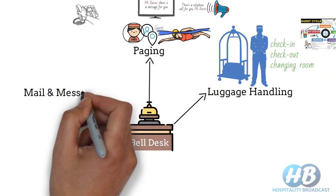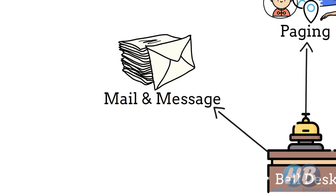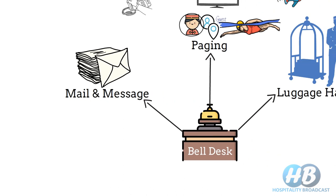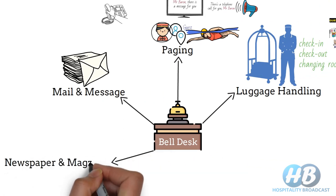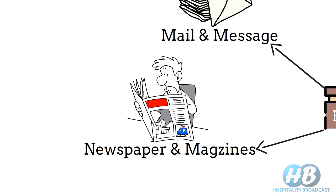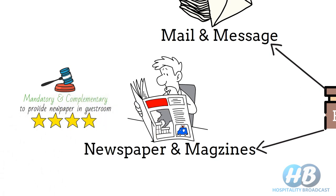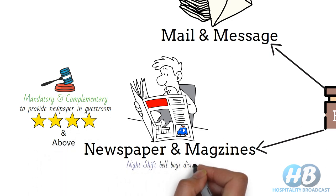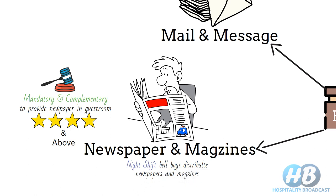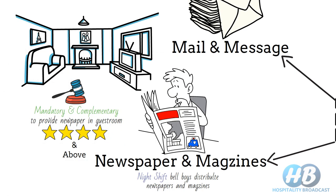Belldesk is also responsible for handling and distributing mail and messages received by the phone desk in the absence of guests to their respective rooms. Some hotels also provide daily newspapers and magazines to in-house guests, which are hung outside the door every morning by the bellboys. In India, as per laws, it's mandatory and complimentary to provide a daily newspaper in every occupied guest room. Night shift bellboys have this responsibility of distributing newspapers in the early morning. Newspapers and magazines are also provided at seating areas such as the lobby, lounge, etc.